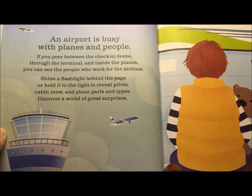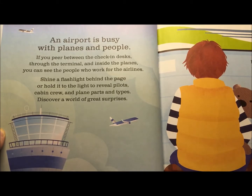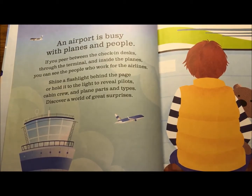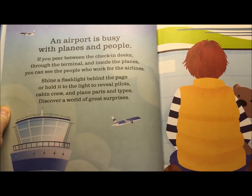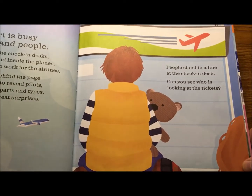An airport is busy with planes and people. If you peer between the check-in desk through the terminal and inside the planes, you can see the people who work for the airlines. Shine a flashlight behind the page or hold it to the light to reveal pilots, cabin crew, and plane parts and types. Discover a world of great surprises. This is going to be fun — it's one of my favorite books.